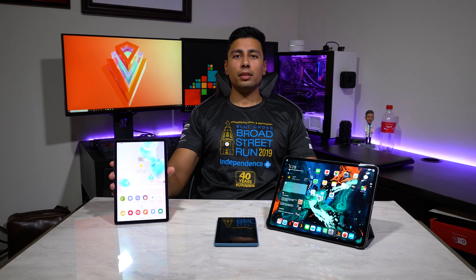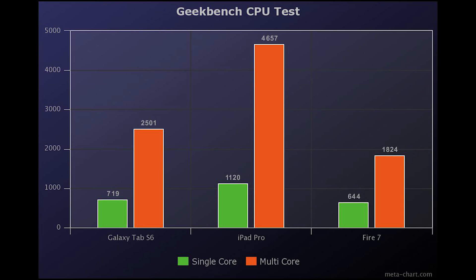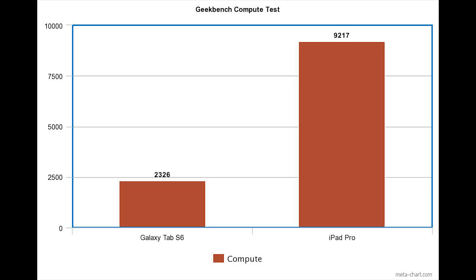Let's throw up some graphs and look at the results. The first test was Geekbench CPU: the Fire 7 tablet got 644 single-core and 1824 multi-core; the iPad Pro got 1120 single-core and 4657 multi-core; the Tab S6 got 719 single-core and 2501 multi-core. Geekbench on the Fire 7 was a bit outdated so no compute test was available. The compute test yielded 9217 on the iPad Pro and 2326 on the Tab S6.